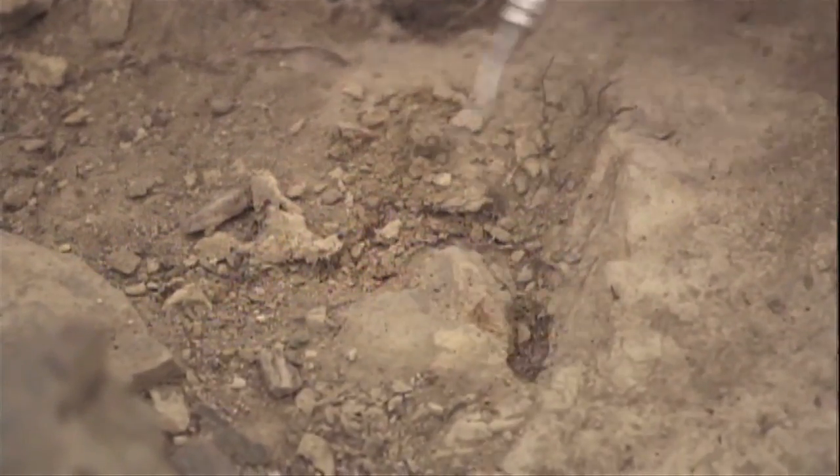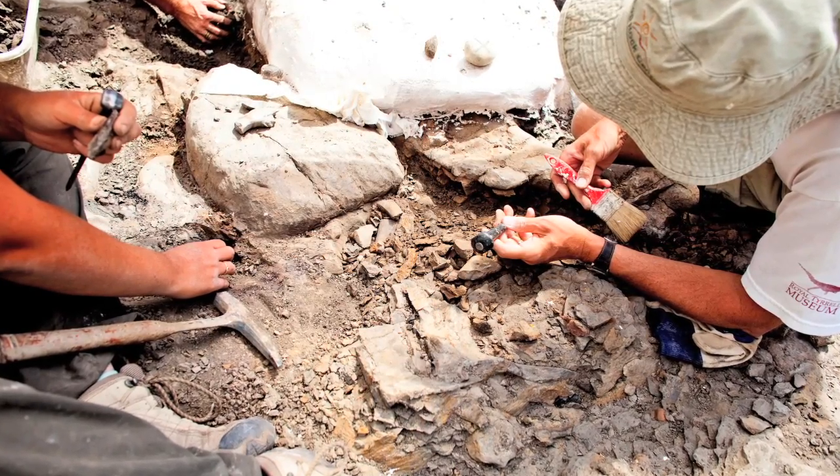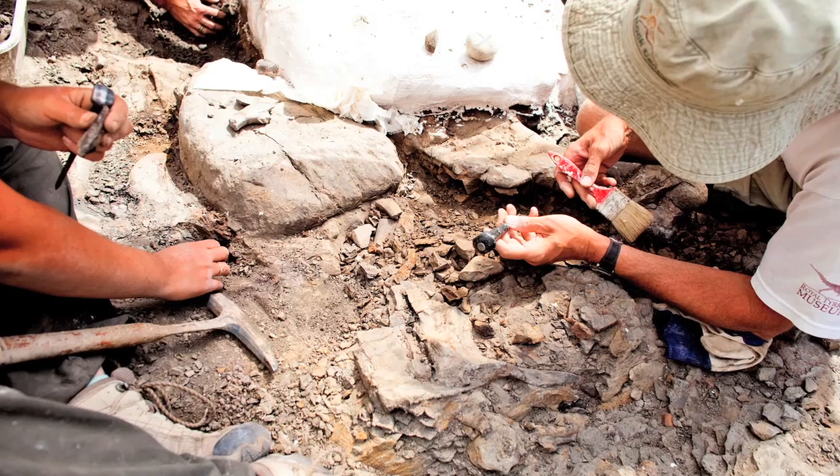Bell's excavation team, along with U of A paleontologist Phil Currie, tried to find more of this exceptional dinosaur. But so far, they've come up short.